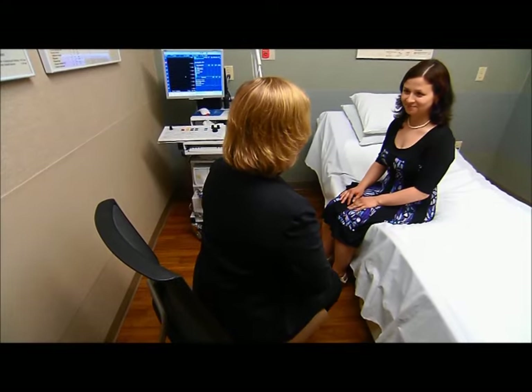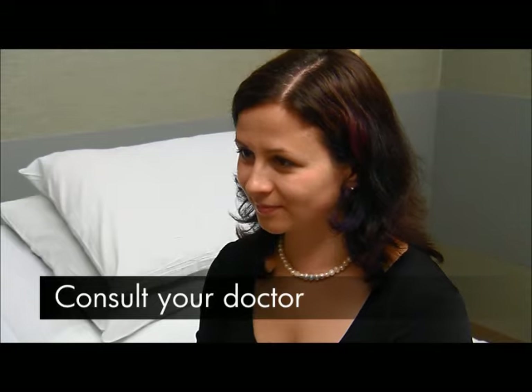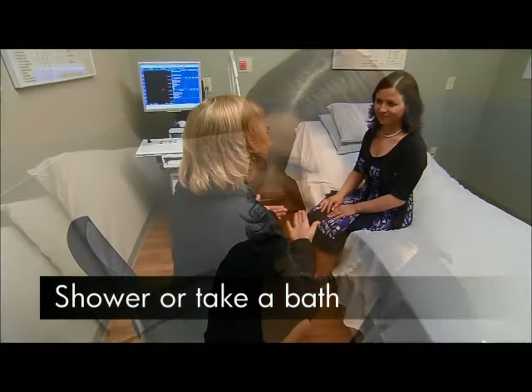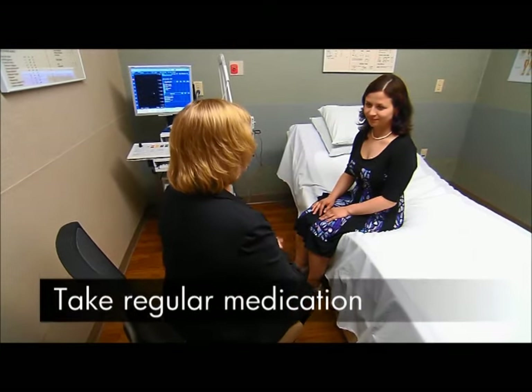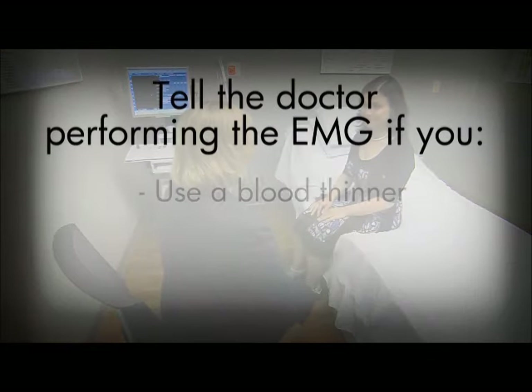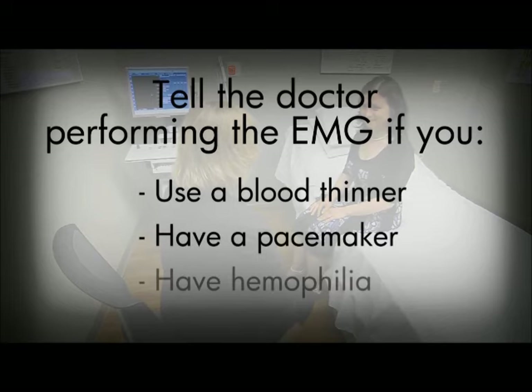Ask your referring doctor how to prepare for the test based on your specific health conditions. The day of the test, bathe to remove any oil from your skin and do not use body lotions. Take your regularly scheduled medications. If you're on a blood thinner such as Coumadin, let the doctor performing your EMG know. Also, tell the doctor if you have a pacemaker, hemophilia, or other bleeding disorder.